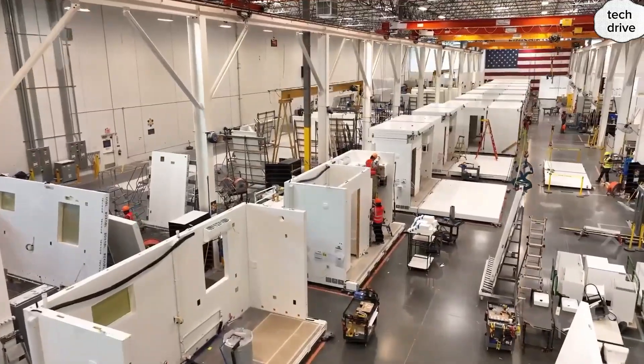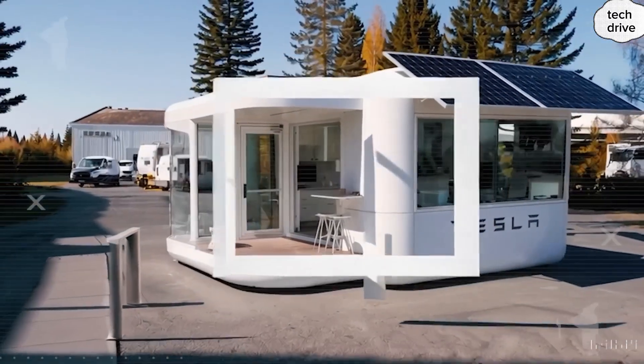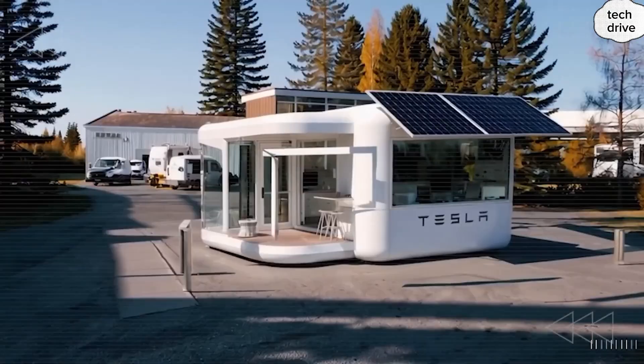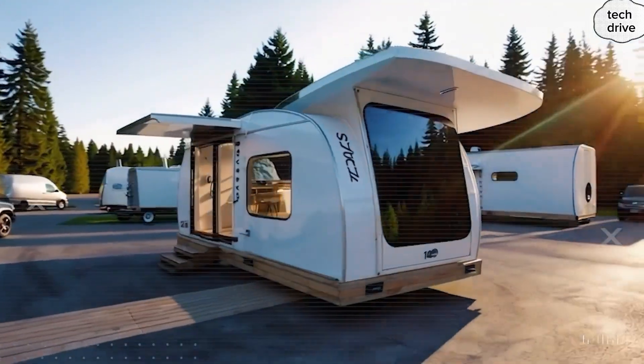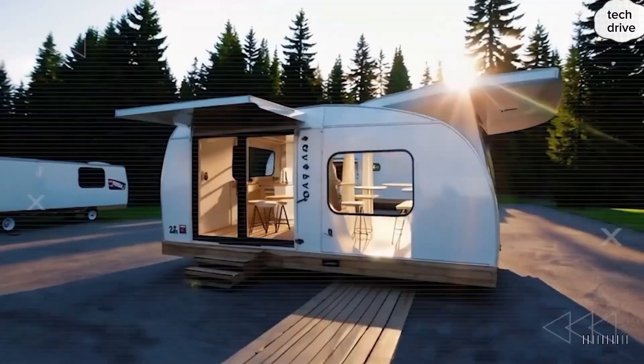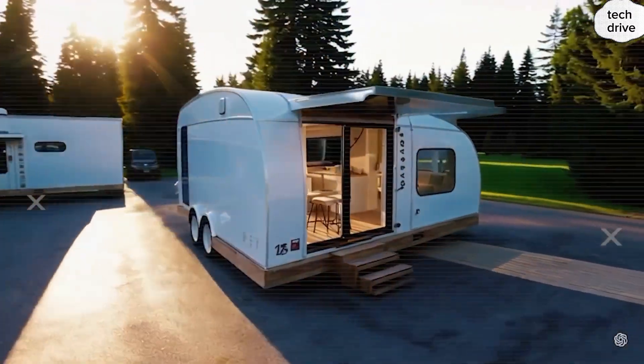Elon Musk has been full of surprises lately. Recently, he admitted something that caught the internet off guard: some of the so-called conspiracy theories about technology and the future have actually turned out to be true. But then, in true Musk fashion, he followed up with something even more explosive — the 2026 Tesla tiny house. And it's already breaking the internet.